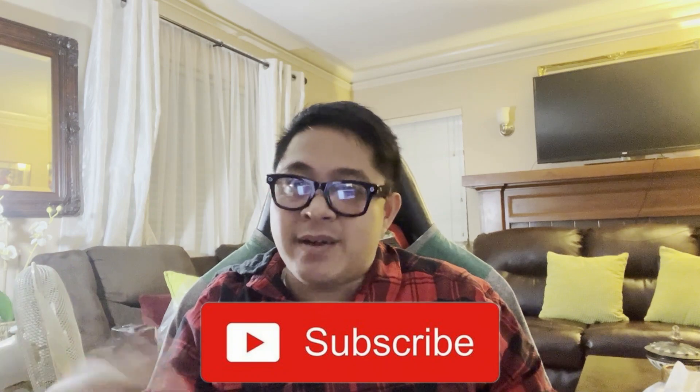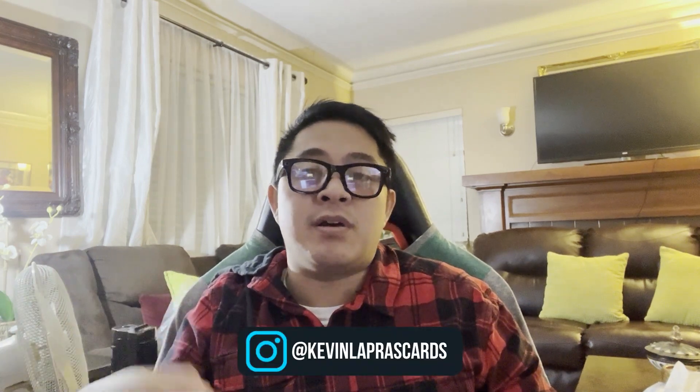So you guys got to the end of episode two — thank you for watching. Please click the like button, subscribe, or check me out on IG at Kevin Laffer's Cards. I had more content for this video but I'm saving a little bit for the next one. This video is updated as of the end of the Thanksgiving weekend. There's lots more content coming — Newport Showcase is this weekend so I'm going to be putting out a vlog on that. Thank you guys for watching and I hope you have a good one.